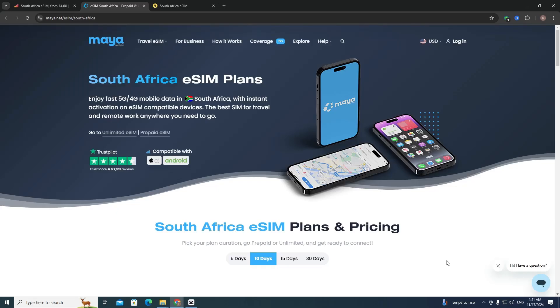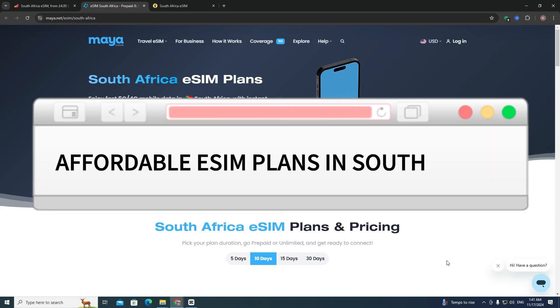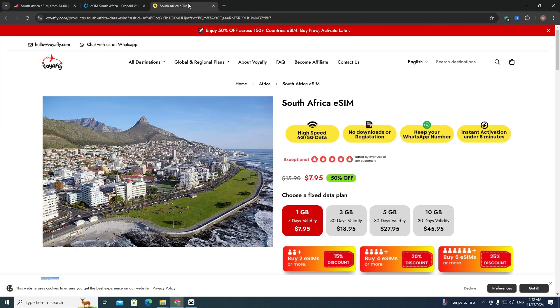Hello everyone! In this video I'm going to show you affordable eSIM plans in South Africa. I compared different websites and found the best one: www.voiafly.com. I will leave a link in the description.